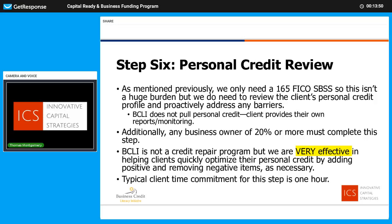Step six: personal credit also matters because it's part of the FICO underwriting criteria. Don't worry if your personal credit's not so good — you don't have to have great credit; we'll help you navigate that. We're not a credit repair program, but we're very effective in helping you meet the underwriting criteria. Any business owner with 20% or more ownership, this is going to be relevant — just like the personal financial statement in step three, we're going to need a personal financial statement for every business owner on record with 20% or more ownership.